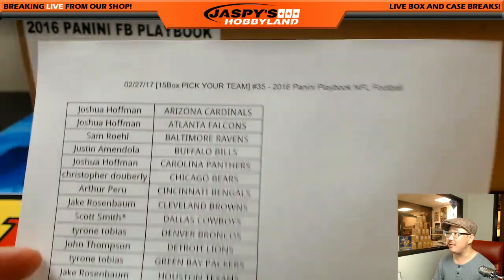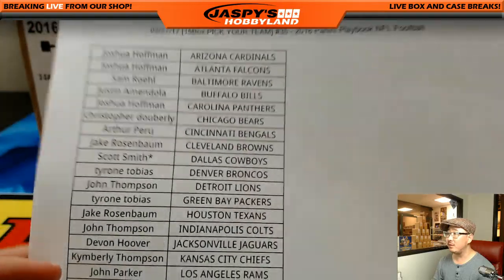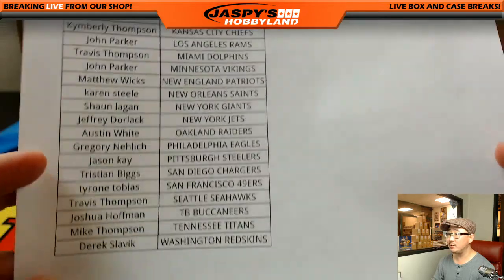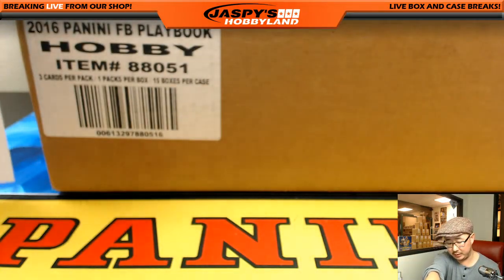There it is on the 27th - there's everyone right there. Scott with the last spot, Mojo Dallas Cowboys. Good luck, Scott. There's everyone else. The Thompson family on this action too, so good luck to them. Good luck to everybody.